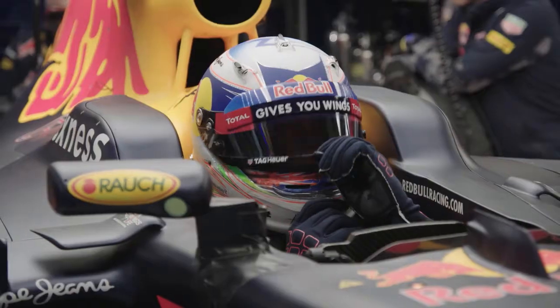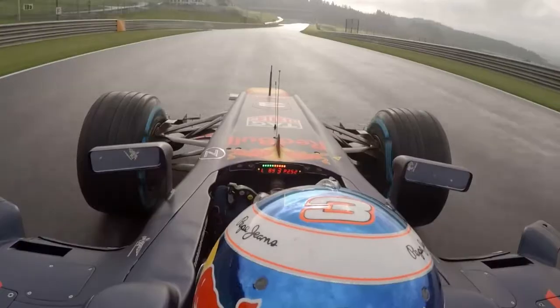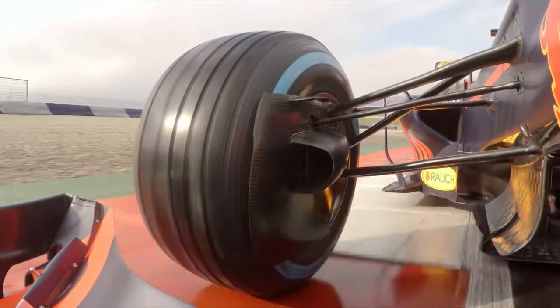Our aim is quite simple: it's to win races and then championships, and we do that working as one team working on one large project throughout the course of the Formula One season. For every race we go to, we're redeveloping and redesigning the race cars that we take and put on track. Our aim is to optimize the car for every race.